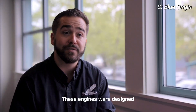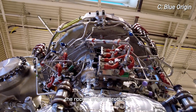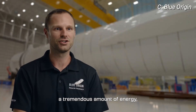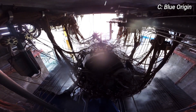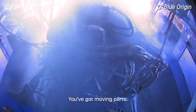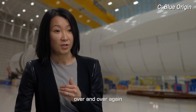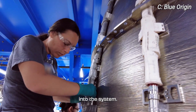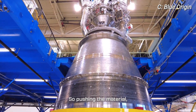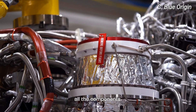These engines were designed and built from the start to be reusable. It's difficult because the rocket engine produces a tremendous amount of energy, which puts the hardware under physical stress. It's a high pressure, high temperature environment, and you've got moving parts. To be able to reuse it over and over again means you have to design that durability into the system — pushing the material, pushing the system performance, pushing all the components.